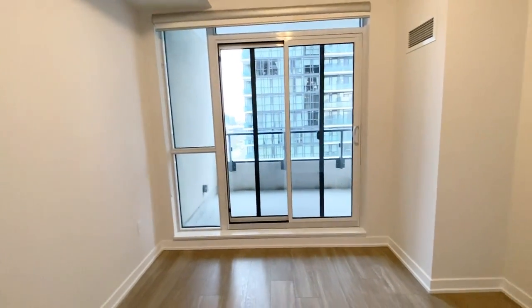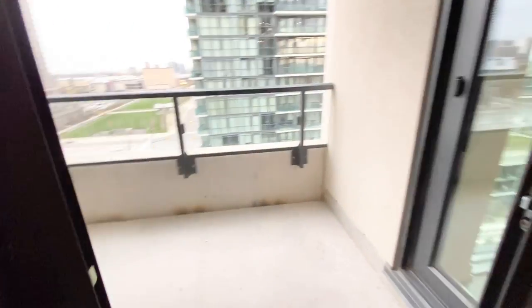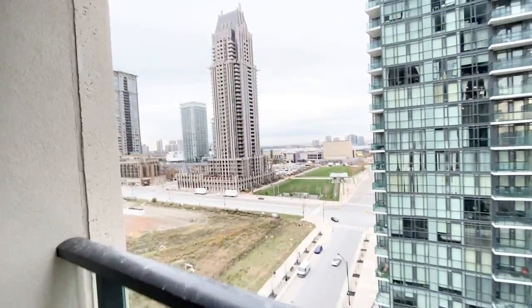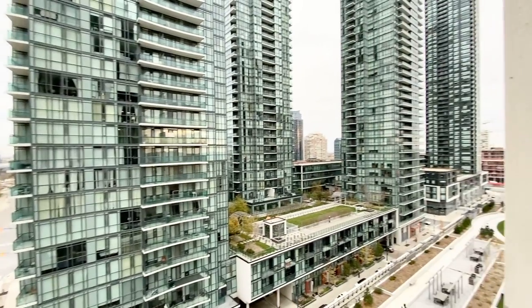And lastly, we have our balcony, which has those two entrances. The balcony is a nice space that you could set up with some thick grass and chairs to sit outside. And we have our view here of Mississauga.